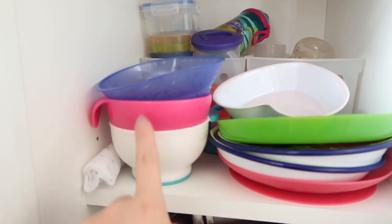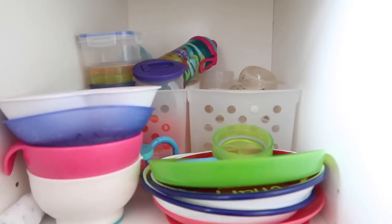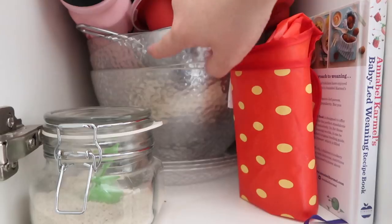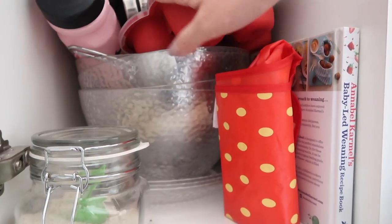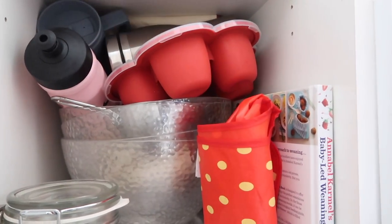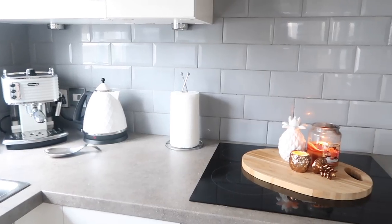I've got a couple of little bowls stacked up, some plates in the back, and my huge big picnic set — four big plastic bowls and four big plastic plates. I also throw in water bottles and insulated mugs in here because they're the annoying things that are hard to store. I've also got a wrapped up bib, the Annabel Karmel weaning book, and Charlie's porridge in a little jar.